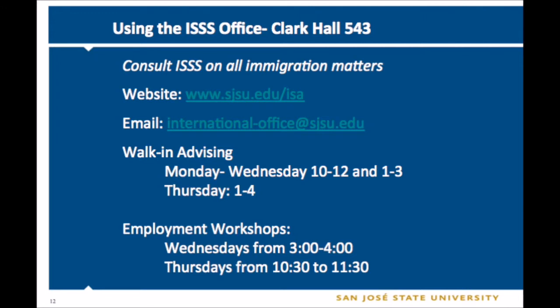We're located in Clark Hall 543. These are the best ways to reach us. First, our website, which has a comprehensive FAQ section. If you do have questions, check out our site. We also keep updates on our office there — any office closures or office hour changes will also be posted on our website, so please do check it.